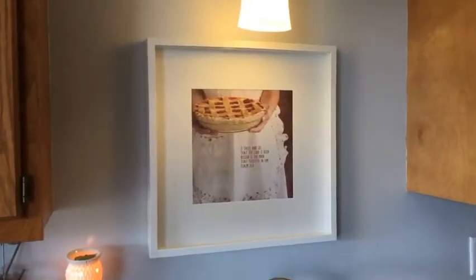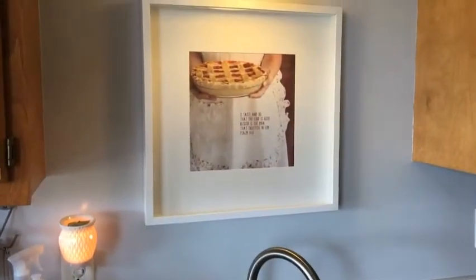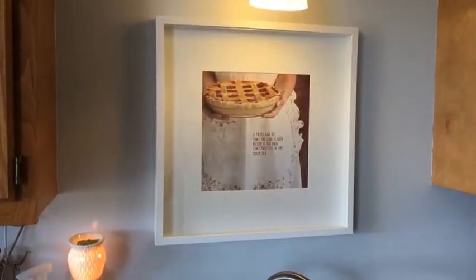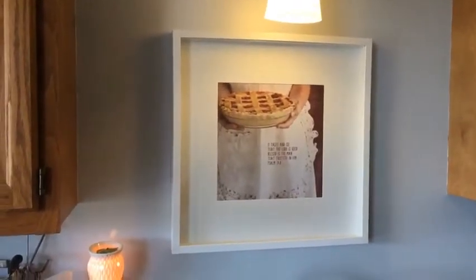I thought I would share a couple of those with you. One of my favorite things is this little art print that I purchased in Amish Country, Ohio. It just has a scripture on it — Psalms 34:8: 'Oh, taste and see that the Lord is good. Blessed is the man that trusteth in him.'